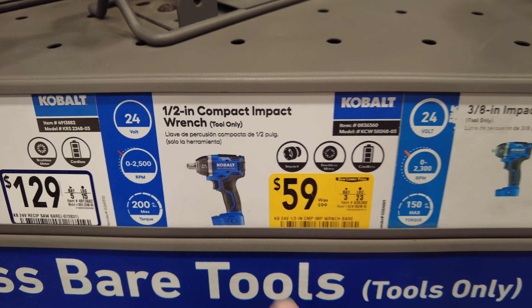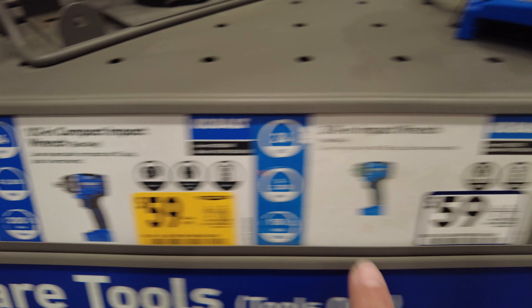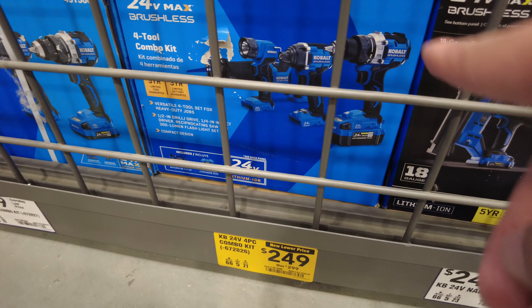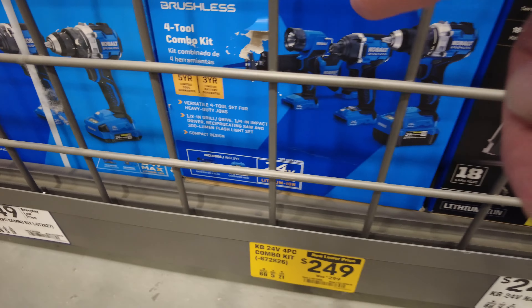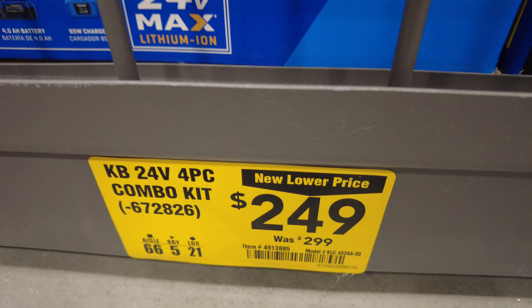It's $39.98 for a corded Metabo angle grinder. Now the value on cobalt is outrageous. It's a half-inch bare tool impact wrench for $59, and the 3-eighths also $59.